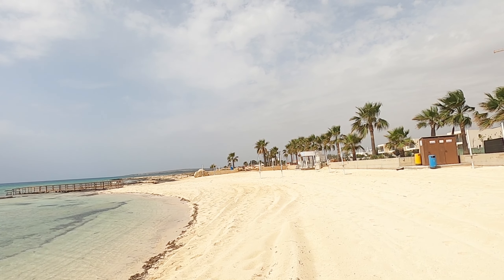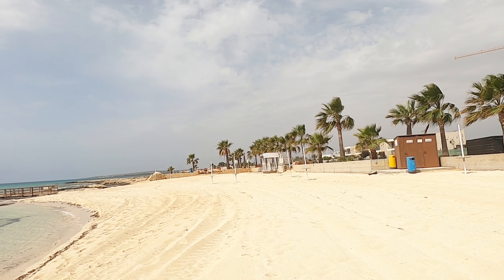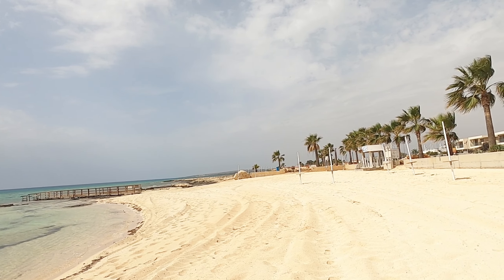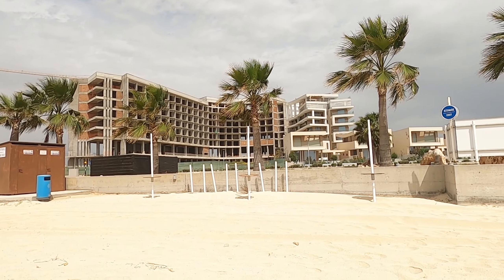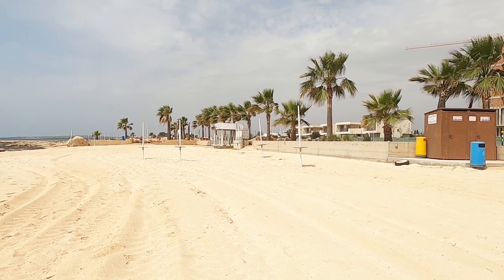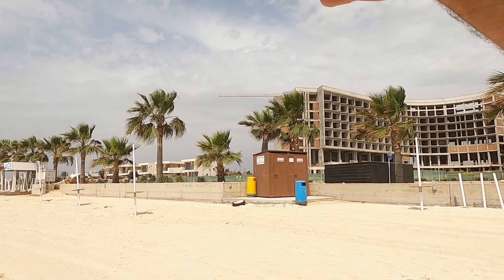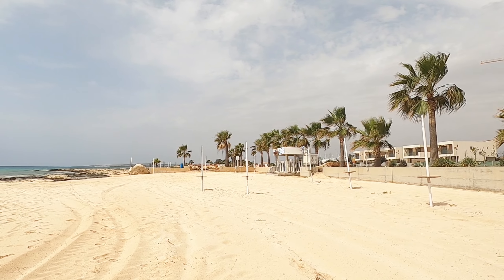I want to take you up a little bit and show you the rest of the beach. Wow, the sun's just come out — look at that, beautiful! I've got my shorts and t-shirt on. It's probably about 25 degrees in the sunshine. I wouldn't even describe it as chilly in the shade. Just perfect.